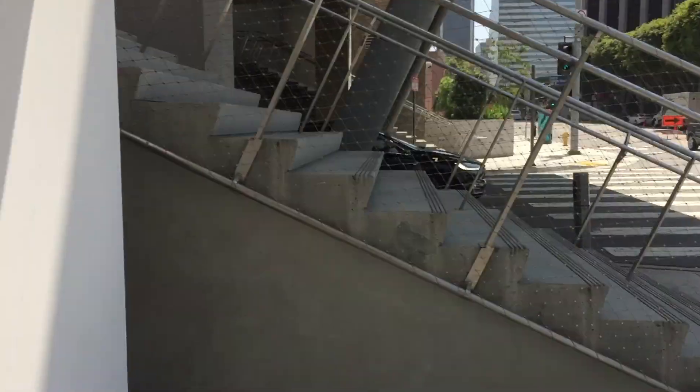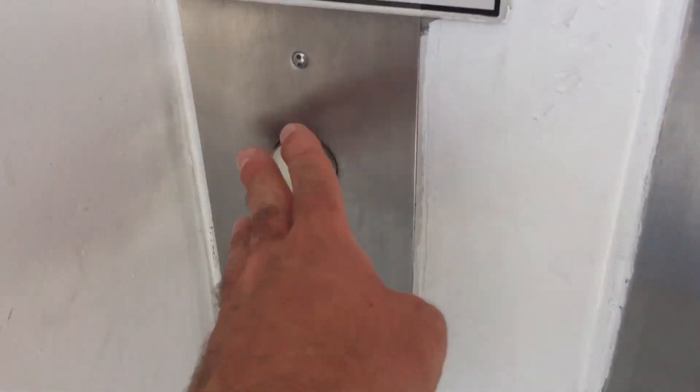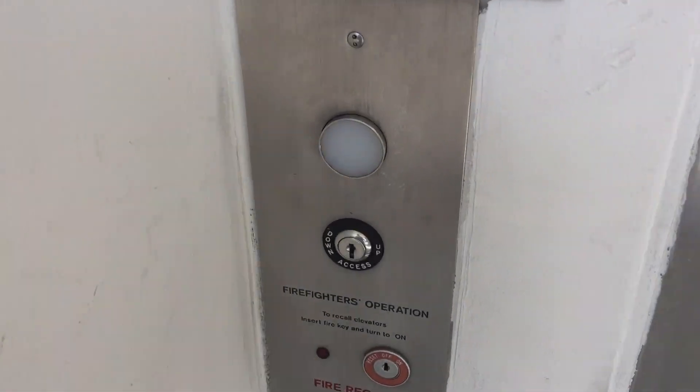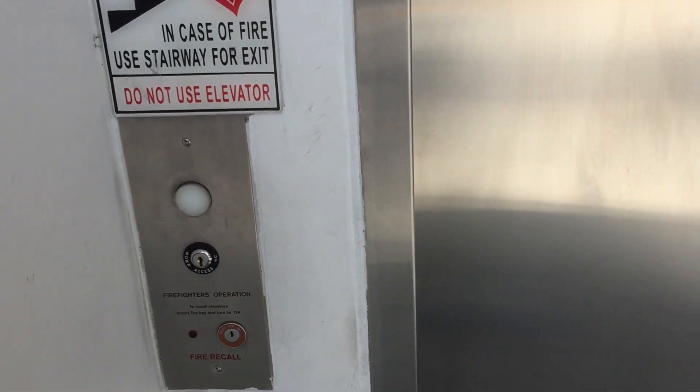This is a new Mitsubishi parking elevator at some building. We're in the corner of Hope and Kosciuszko or something. I don't know how to pronounce it — I think it's Polish. My mom's Polish, but I can't pronounce it. She would know how to pronounce it.